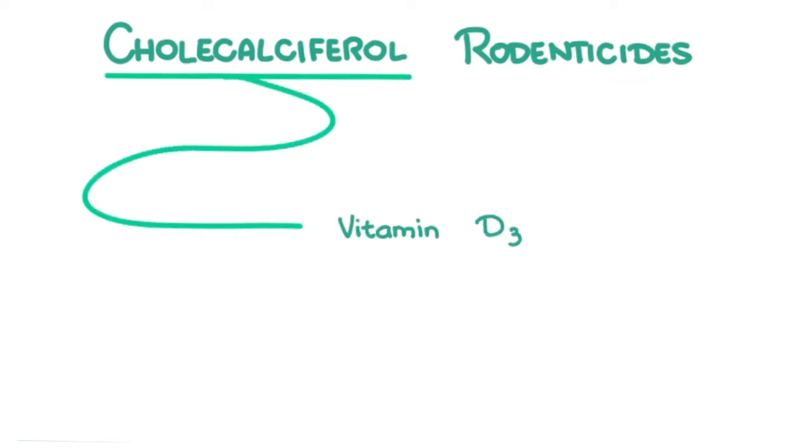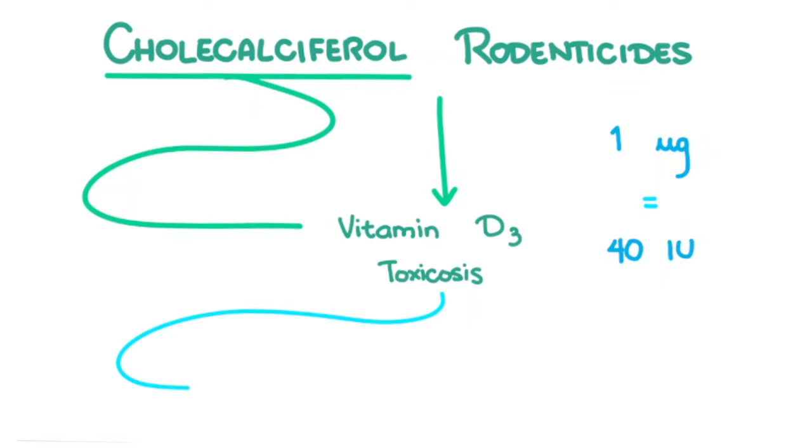Cholecalciferol rodenticides. Cholecalciferol? Sounds familiar — isn't that vitamin D3? Yes, and this type of rodenticide causes vitamin D3 toxicosis. Although incidences of this are much lower than that of other types of rodenticides. To put this in perspective, 1 microgram of cholecalciferol is equivalent to 40 international units. Signs of toxicosis can occur in as little as 0.1 mg per kilogram, or 4,000 international units per kilogram.